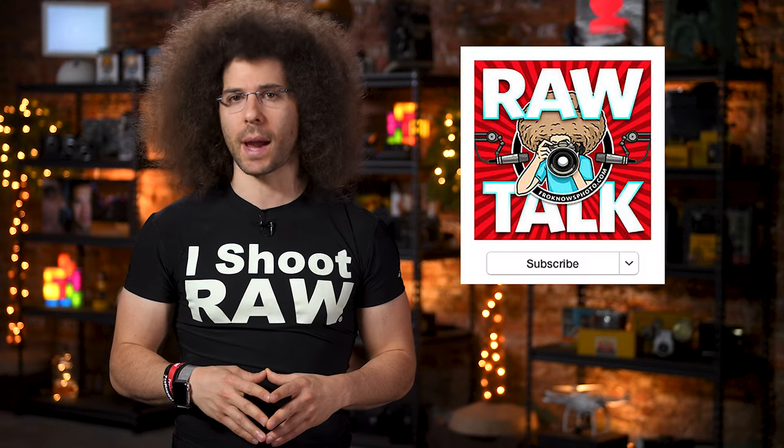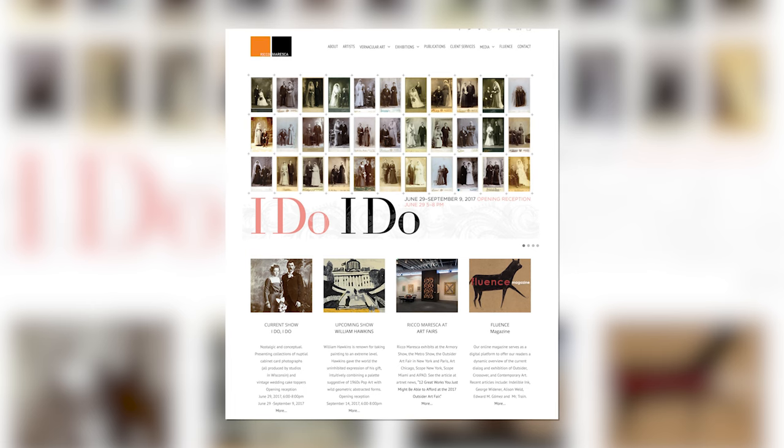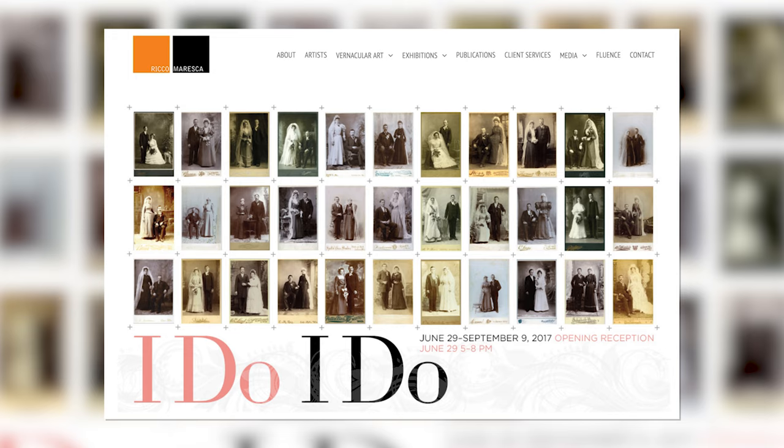Have you ever wondered what wedding photos look like in the late 19th century? One collector by the name of Frank Bureska has taken it upon himself to hunt down, collect, and share these vintage portraits at his gallery in New York City. But before I show you some of these images, let's talk about how and why wedding photos became en vogue.